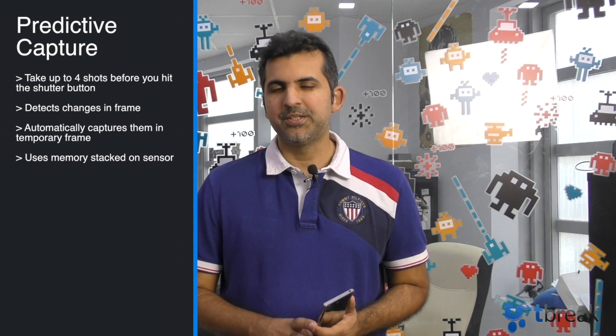Hey everyone, Abbas here from T-Break, and I've got the Sony Xperia XZ Premium with me today. It has a fantastic camera with a great option called Predictive Capture. What exactly does that do?